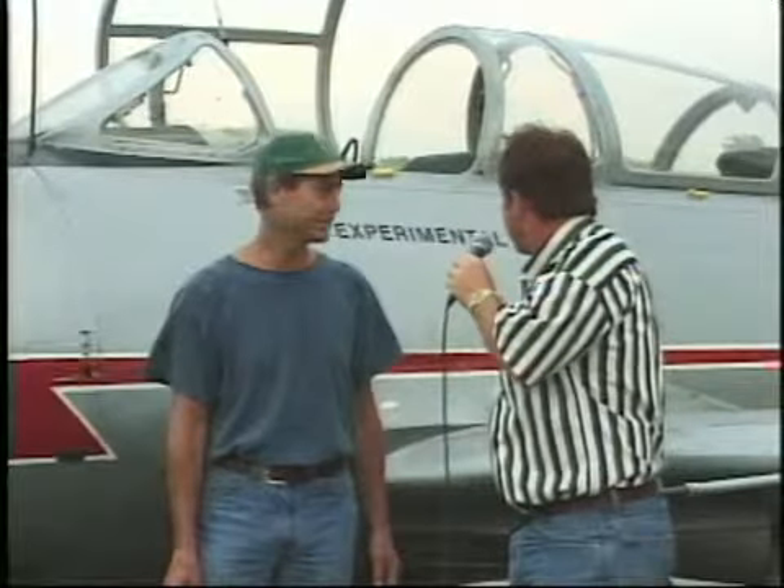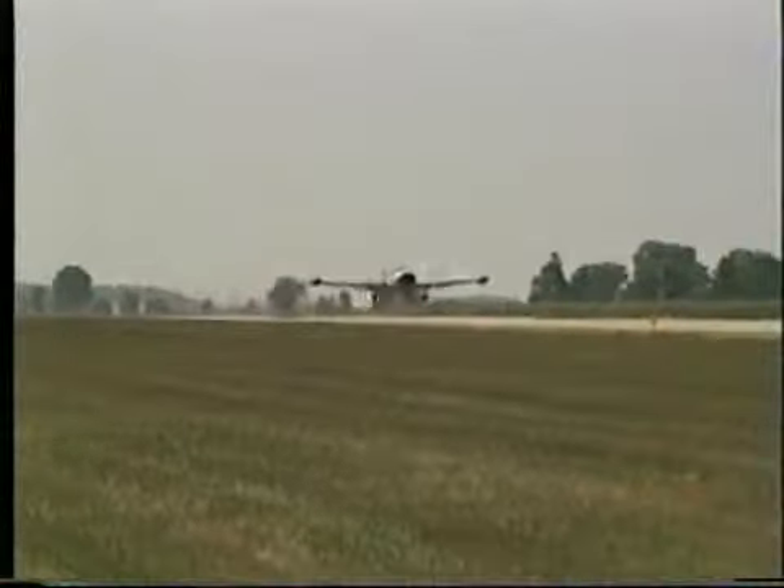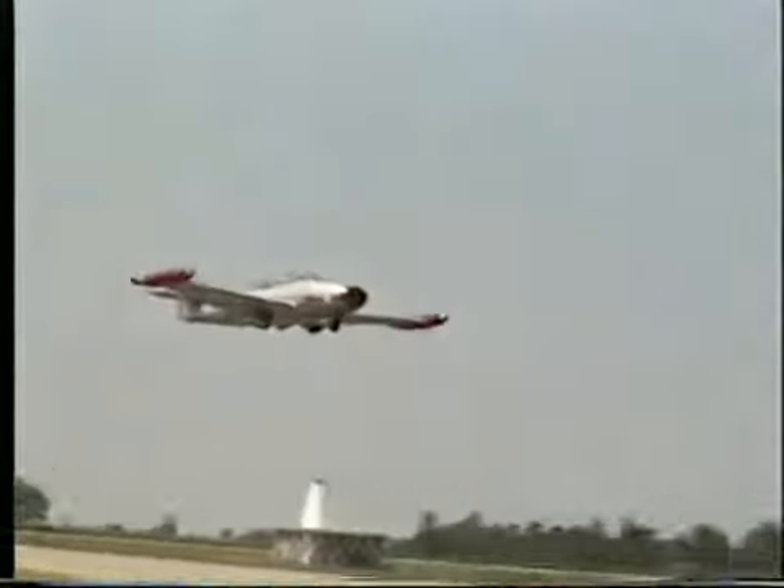We're here with Chaz Middleton and a very interesting airplane that you own here and fly. We had the privilege of seeing this at the Flying Cruisin' in Marion last year. Tell us a little bit about yourself, Chaz, and what got you interested in this type of airplane.